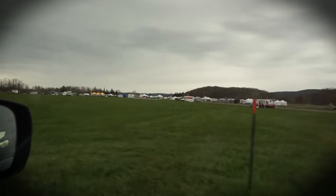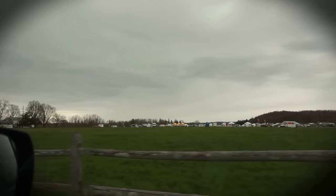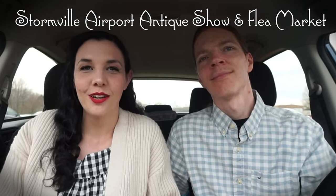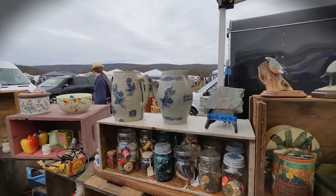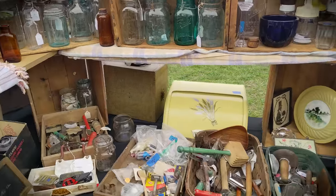Greetings from Stormville, New York. We are in our car because in a few seconds we're gonna go out and stroll around one of the biggest flea markets in New York. We're at the Stormville Antique Fair and Flea Market — maybe you've heard of it or seen it on the show Flea Market Flip. There are rows and rows of different vendors and crafts, but we're most excited about the antique side of things and we're gonna go see what treasures we can find today.